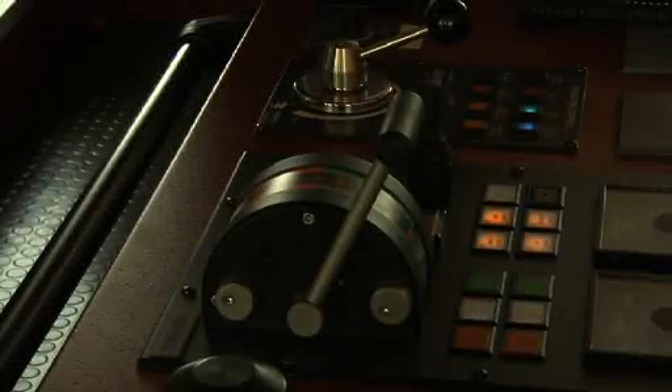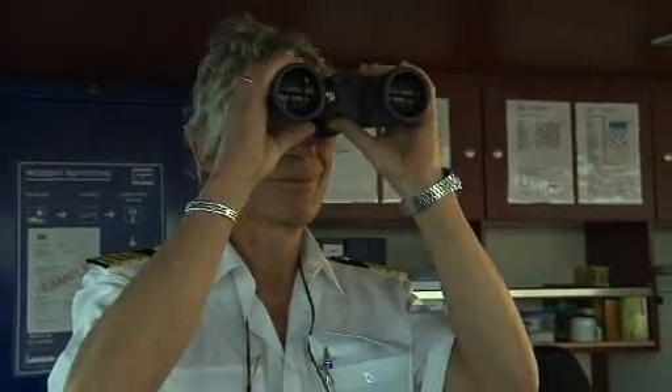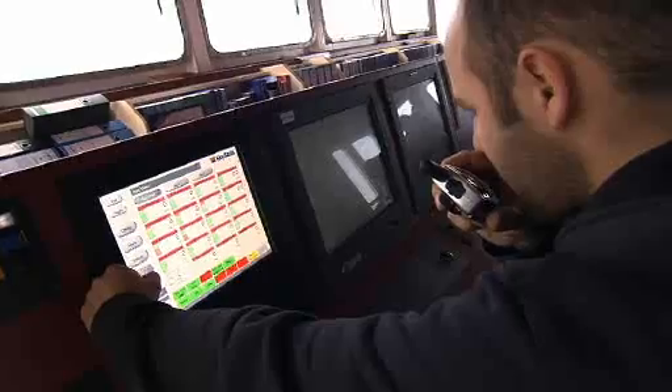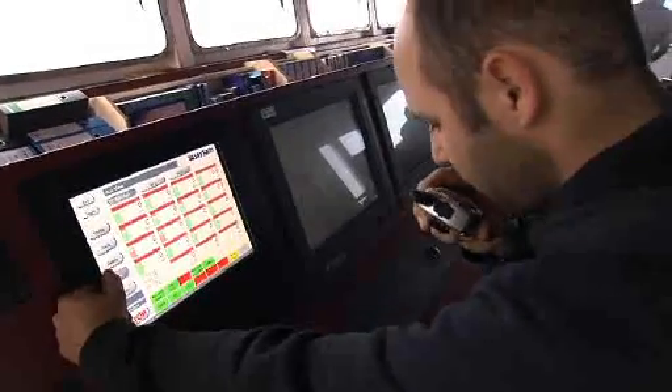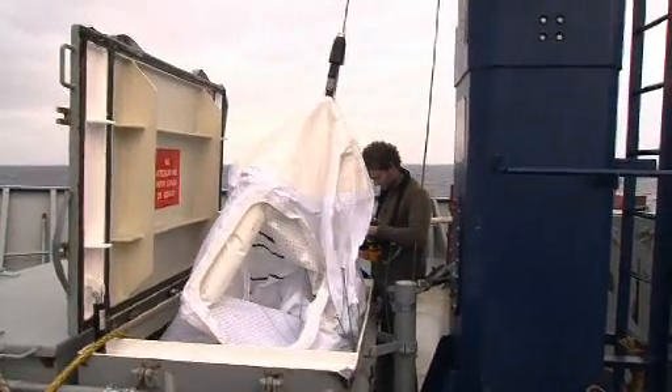With SkySails, the main engine can either be throttled back to reduce fuel consumption or kept running at constant power to increase the ship's speed. The ship's regular crew is sufficient for operating the SkySails system, so no additional personnel expenses are incurred. The SkySails system requires very little space onboard ship, and no valuable cargo space has to be sacrificed.